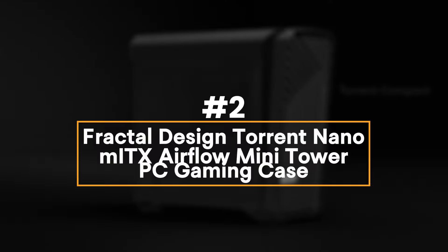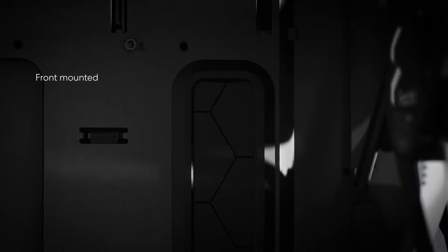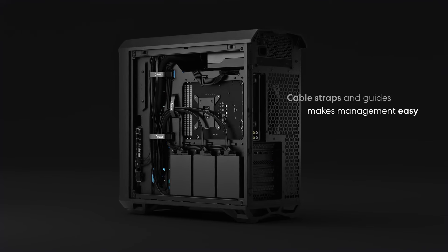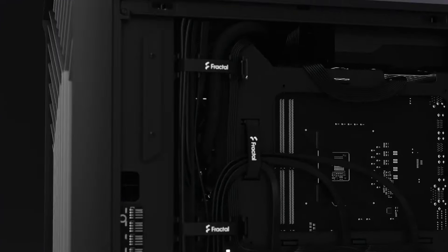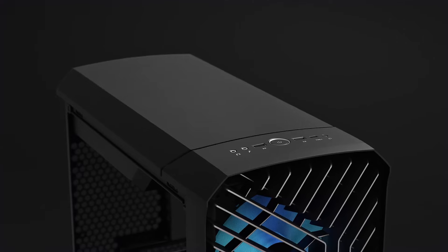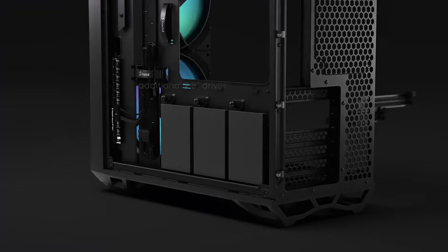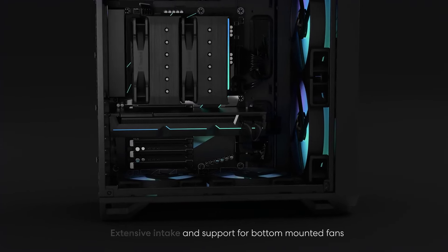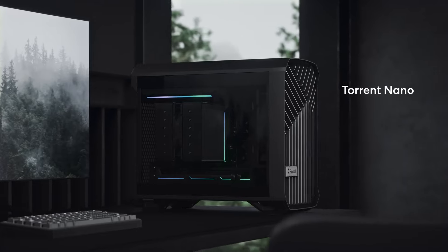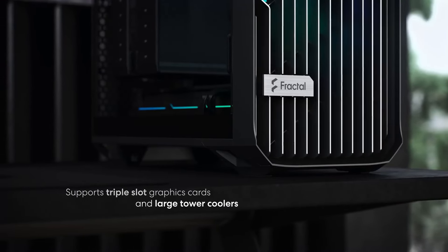Number 2: Fractal Design Torrent Nano Mini-ITX Airflow Mini Tower PC Gaming Case. The Fractal Design Torrent Nano is a compact yet powerful airflow mini tower case designed for small form-factor gaming PCs. It stands out with its optimized airflow, featuring an open front grill and bottom intake that maximizes air intake for superior cooling. This case comes with a custom 180mm PWM fan and support for additional fans and radiators. Despite its small size, it accommodates graphics cards up to 335mm and CPU coolers up to 165mm. It supports Mini-ITX and Mini-DTX motherboards with room for up to two 2.5-inch drives and one 3.5-inch drive.